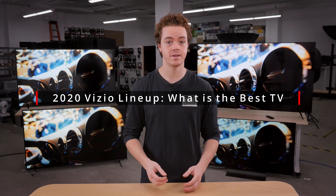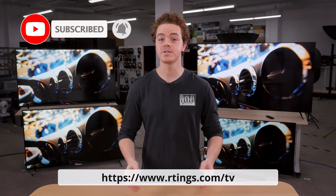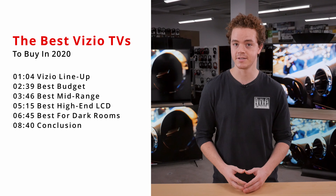Vizio is a well-known brand in the TV space, who focuses primarily on offering competitive products within a given price bracket. We've bought and tested almost all of Vizio's 4K TVs, and today we'll be comparing the performance to see which one you should get. I'm Brandon, a test developer at Ratings.com, where we help people find the best products for their needs.